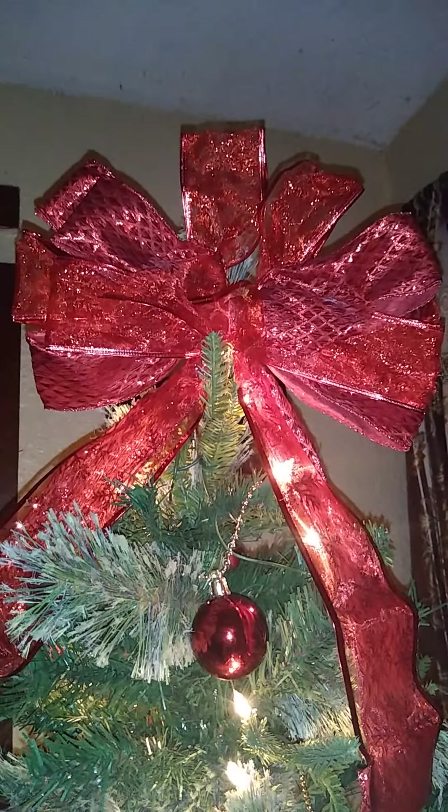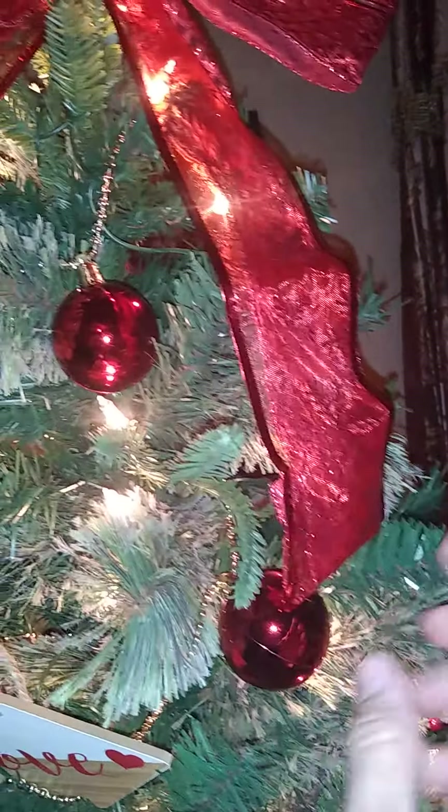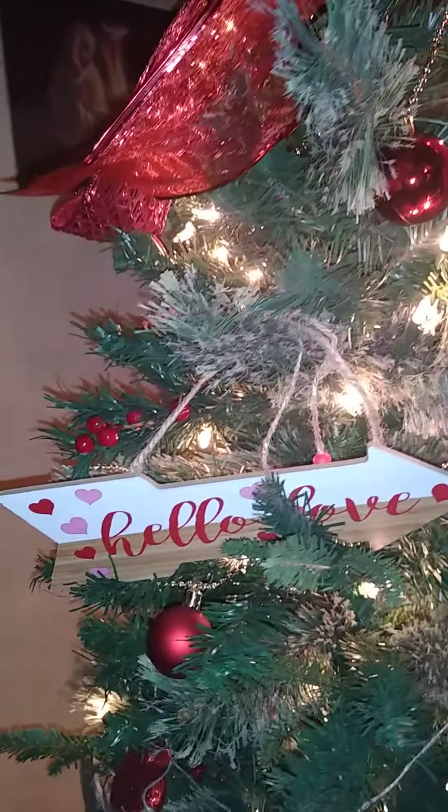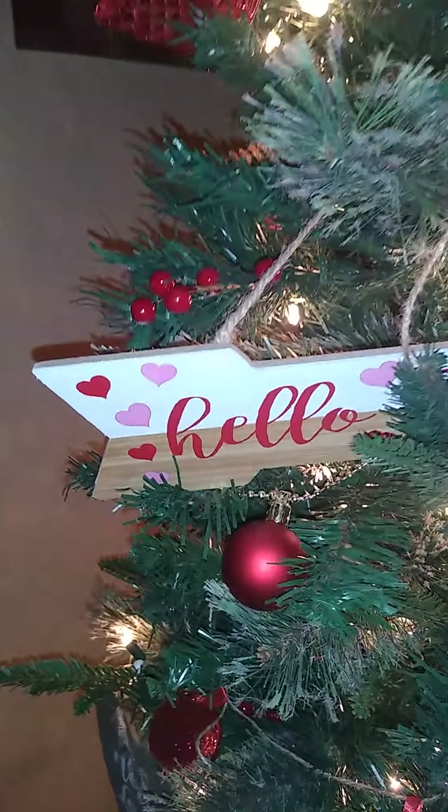I have this garland made up of red ornaments. See the garland throughout the tree? It's also got the holly and the acorns.